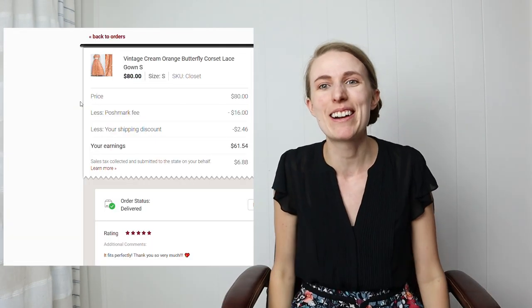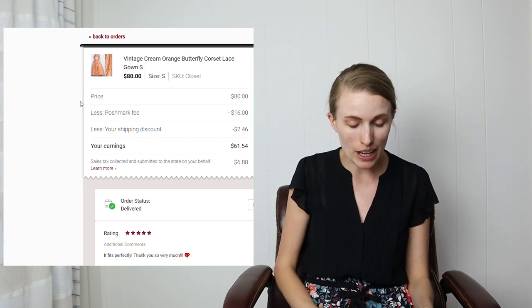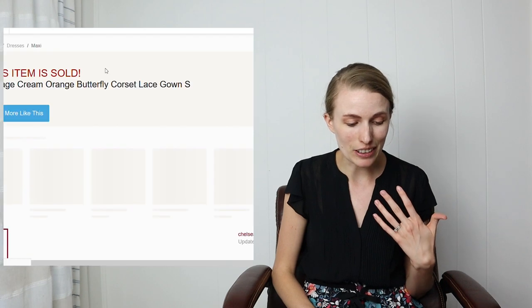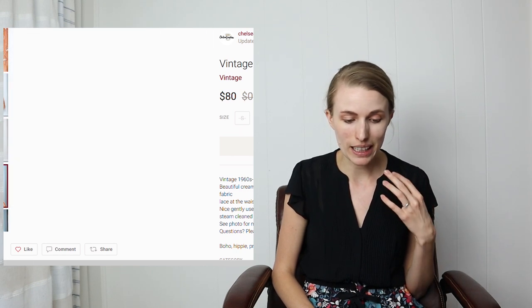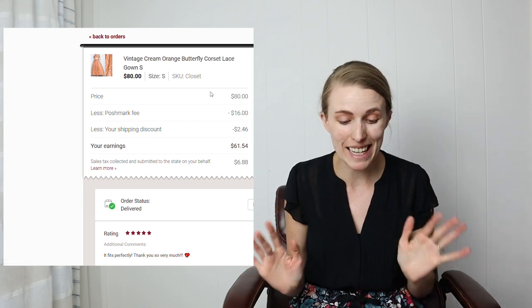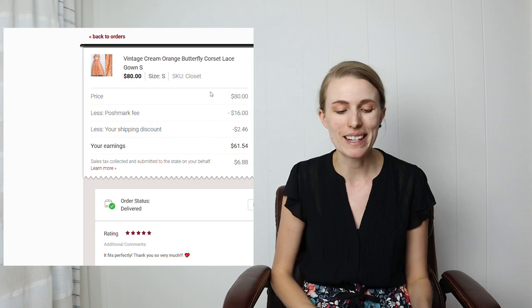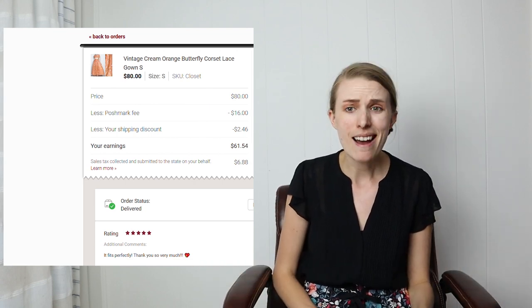My battery died and it's now about three hours later — we're just going to keep going. Next was a vintage butterfly corset gown — really fun and beautiful. I probably could have gotten more, but I was sending out offers automatically one night and accidentally sent an $80 offer on this dress. The buyer accepted, left a great rating saying it fits perfectly, and since I got it from the Goodwill Outlet I profited about $60.